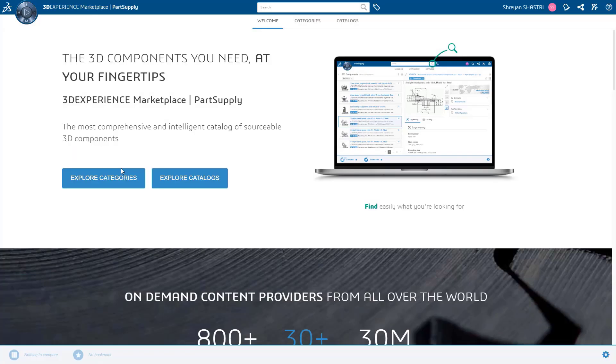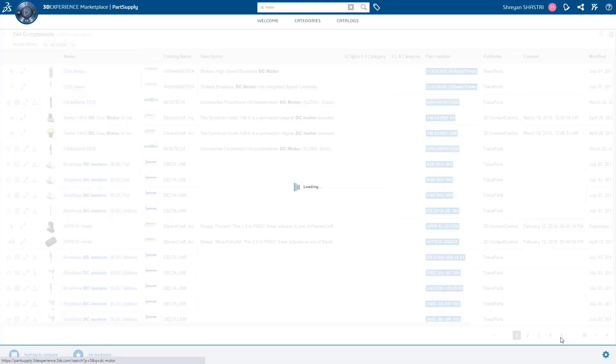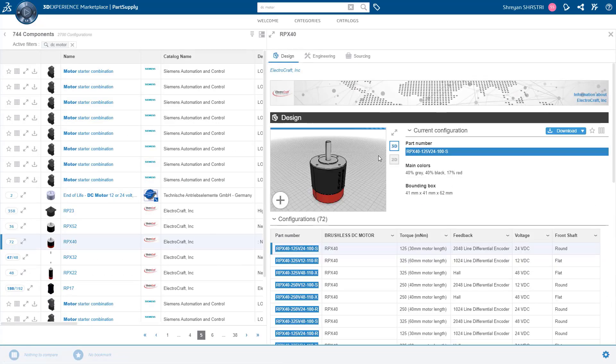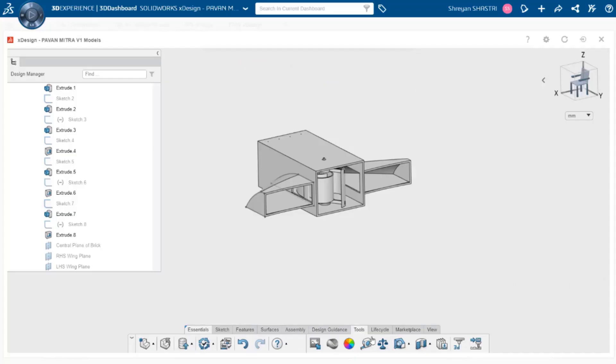Using the Marketplace application on the 3D Experience Platform, we could search for a potential supplier for a 12V generator that we needed. We could also view the design and study the specifications, which helped us in identifying the right supplier.